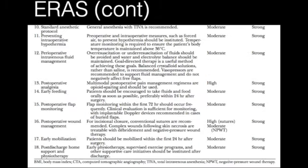We want to keep the patients warm. We want to keep them euvolemic. We want early out of bed, early feeding postoperatively, and early mobilization.